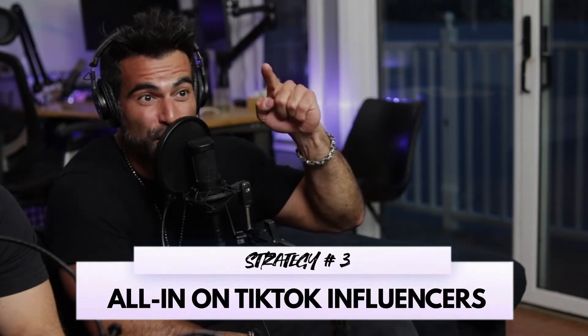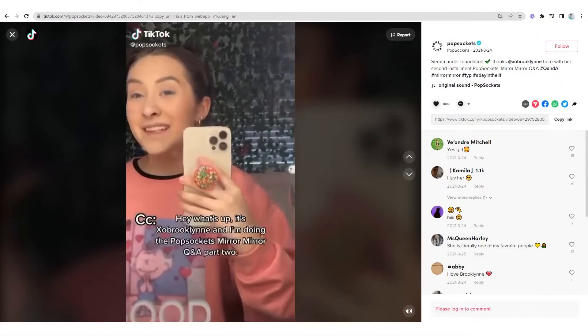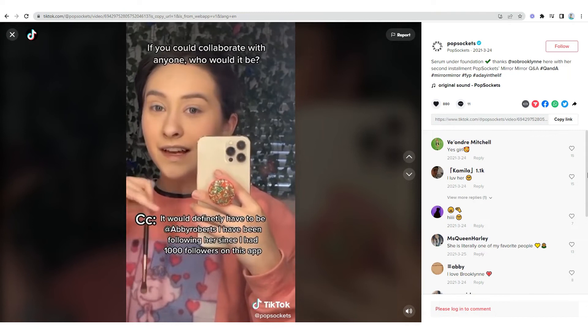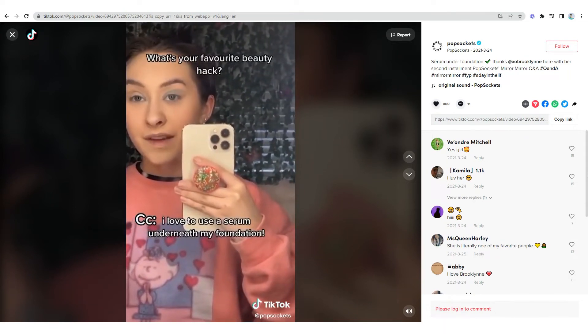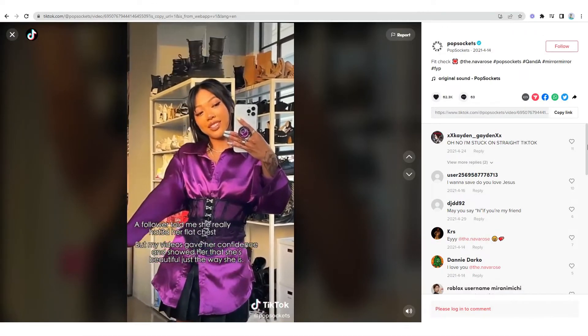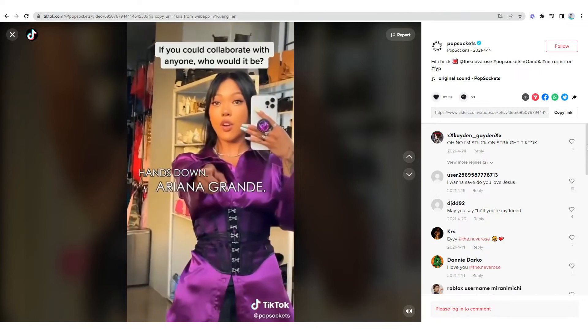Strategy three: leverage TikTok influencers with a Q&A strategy. Pop Sockets is doing something called 'mirror mirror' — they take influencers and do a 48-second to one-minute series where they ask silly questions and the influencer answers while holding their Pop Socket. It's very organic — you see the product, but they're answering cool stuff people are interested in. One influencer with over 10 million followers was asked who she'd want to collab with. It's fun, it's engaging. Companies like Warby Parker and Gymshark do this too — telling stories strategically. Engaging with your audience helps you reach new audiences and build your customer base.